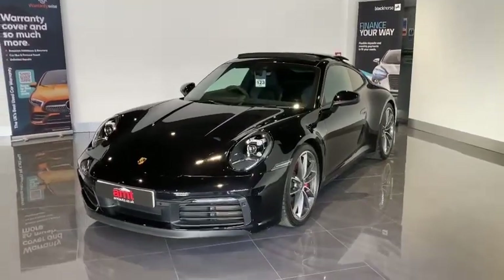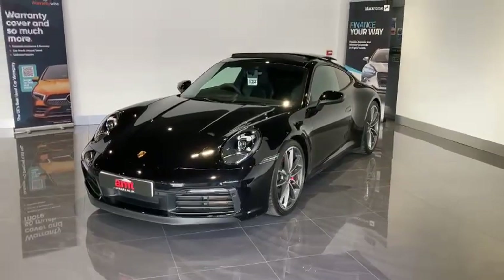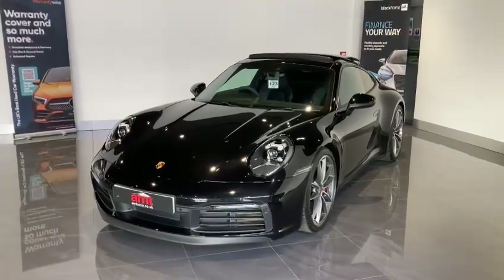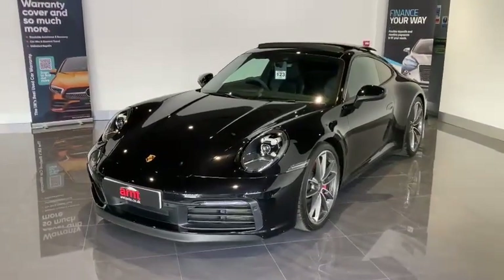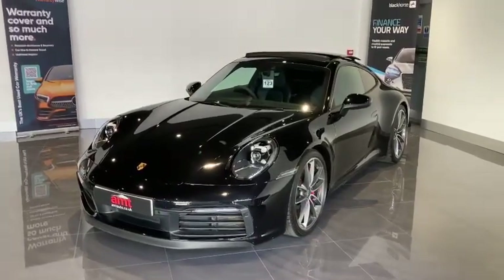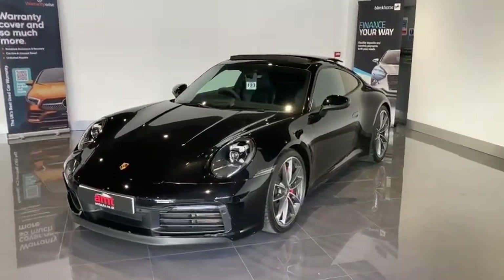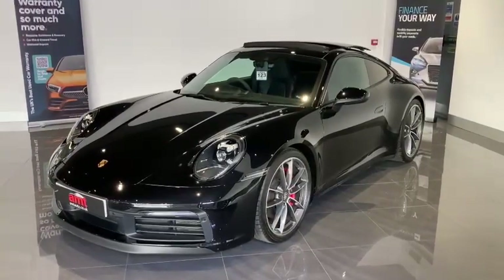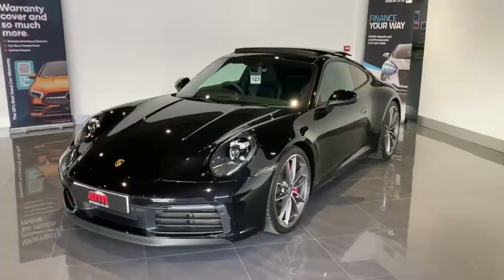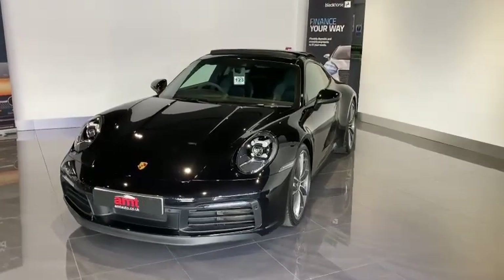We also have park assist with front and rear sensors and a reversing camera at £464. There's also Porsche entry and drive, which is keyless operation, including a very helpful feature whereby swiping to the side of the Porsche badge on the front will open up the front trunk. The privacy glass from the B-pillar backwards is a £387 factory option, and the electric folding mirrors are £240.